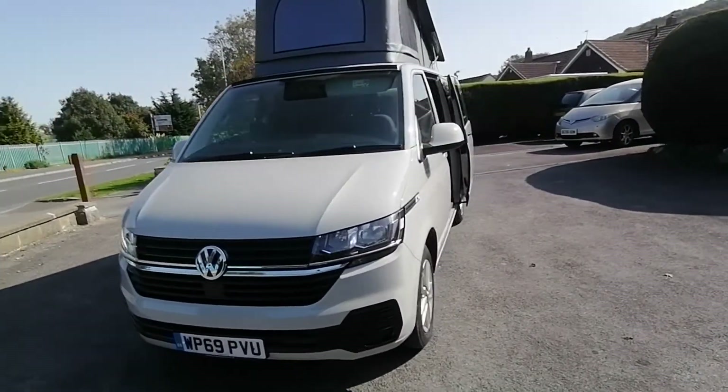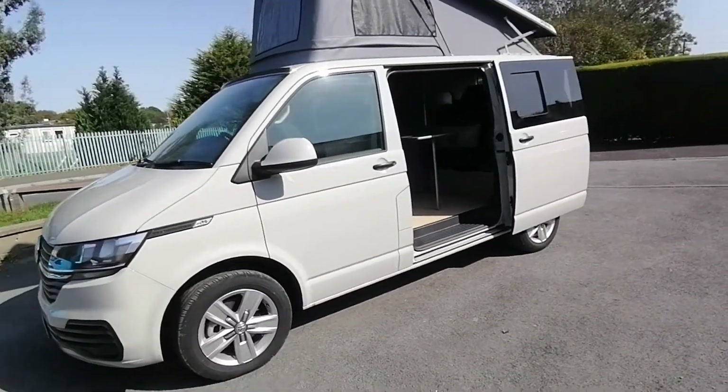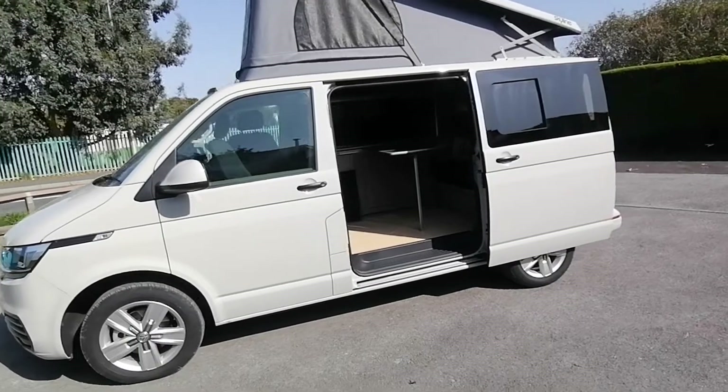The van has recently been converted by ourselves and features air conditioning, 17-inch Davenport alloy wheels, and rear parking sensors.